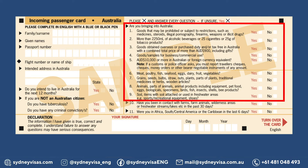Are you bringing into Australia goods that may be prohibited or subject to restrictions? More than two liters of alcoholic beverages, or 25 cigarettes, or 20 grams of tobacco products. Goods obtained overseas or purchased duty and/or tax-free in Australia with a combined total price of more than 900 Australian dollars, including gifts. Good samples for business or commercial use. 10,000 Australian dollars or more in Australian and foreign currency equivalent.